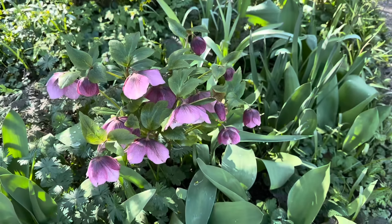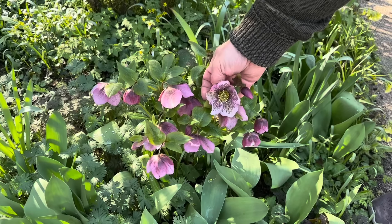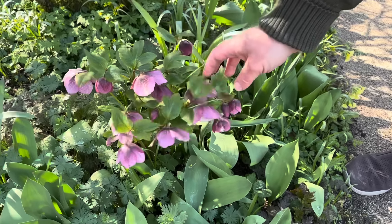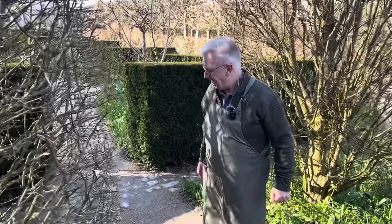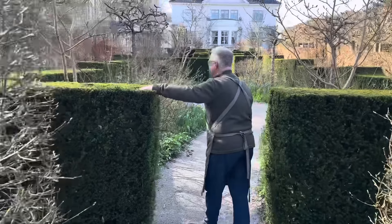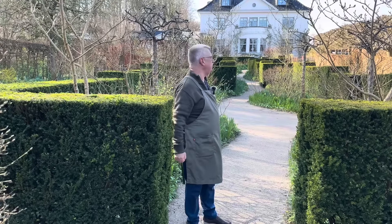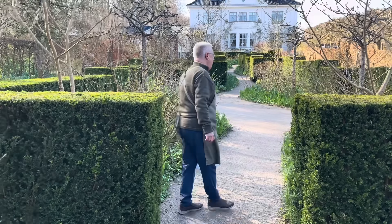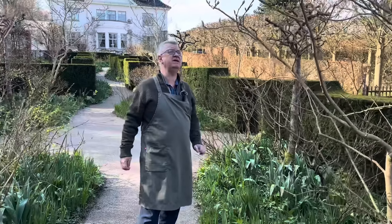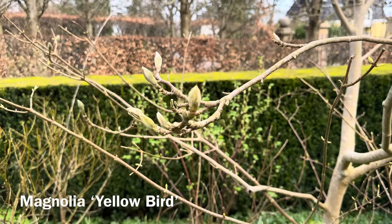Here is one more of the Helleborus. They have so many beautiful colors and I think it's really amazing that they flower this time of the year. See the yew hedges here — they give so much to the garden. I really love the straight lines. And then we have some magnolias — they are not started yet. This is a yellow birch, but also a beautiful variety.